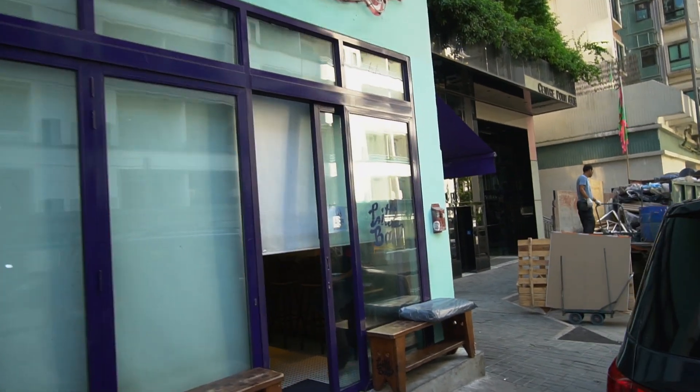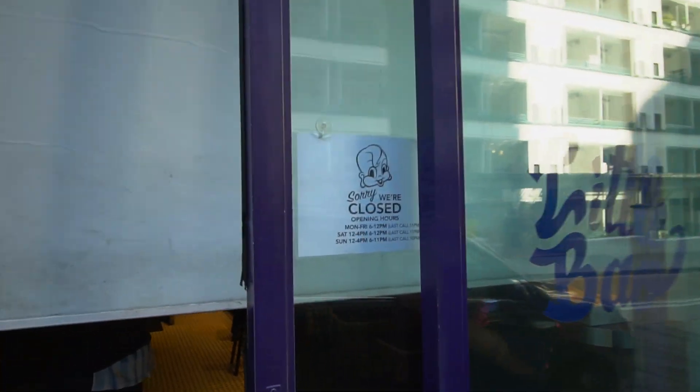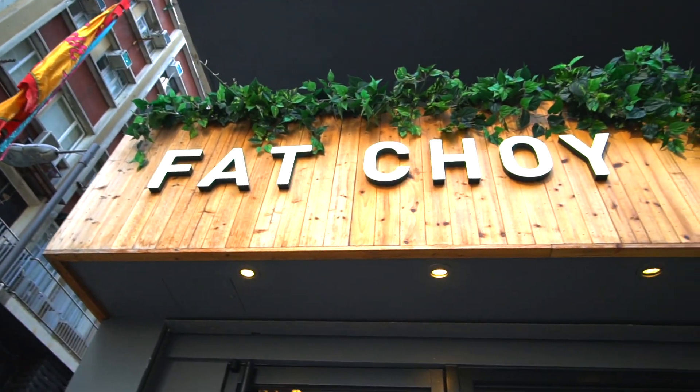We went to Lil Baal but it is closed. We have to find somewhere else — the journey continues. We are now at Fat Choy, a couple of doors up from Lil Baal. These names are so cool. Sometimes when you get so hungry you just eat anywhere and anything. I think we hit the jackpot because it's really healthy — lots of quinoa, sourdough, avocado. It's going to be good.